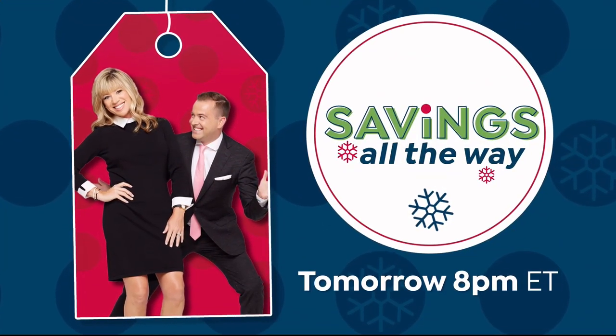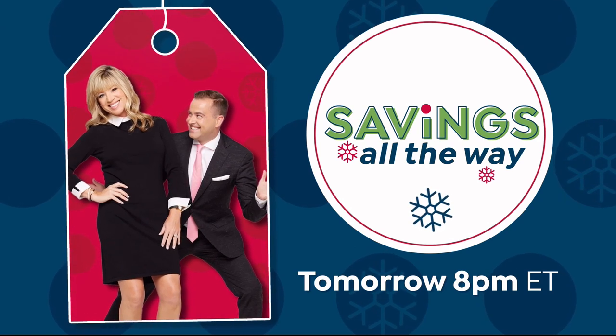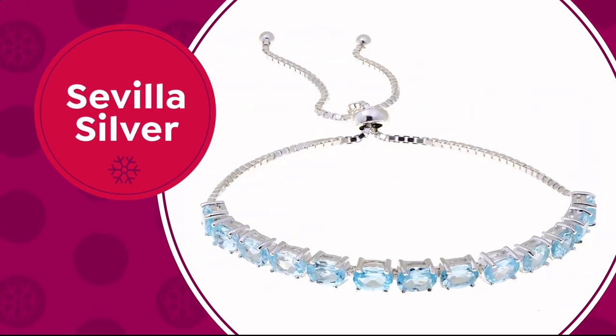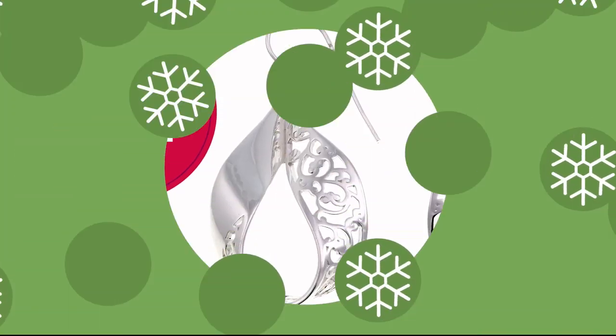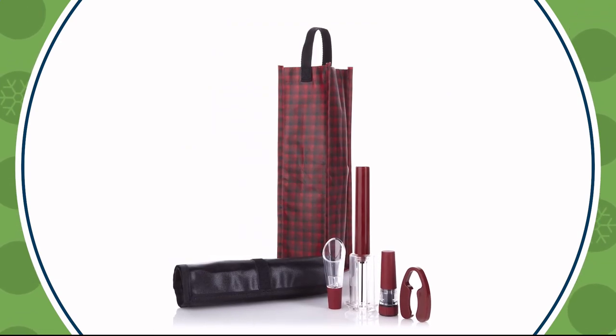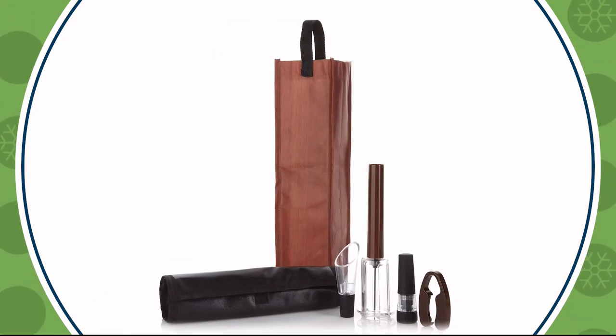Here's your merry update for today: looking for the best deals of the week? Don't miss the Savings All the Way show with Amy and Adam tomorrow night at 8 p.m. Eastern. Tomorrow we'll also have great gift sets from Lancôme Paris, unique jewelry pieces by Sevilla Silver, and the perfect wine opener four-piece gift set in a variety of fun colors and patterns — the perfect gift for under twenty-five dollars. Find your merry on HSN and HSN.com.